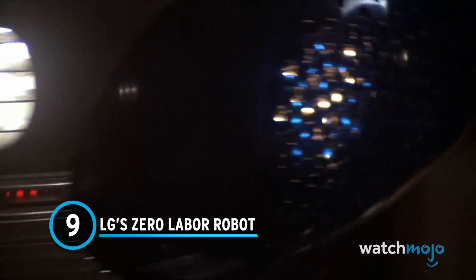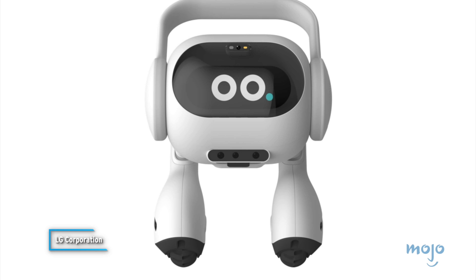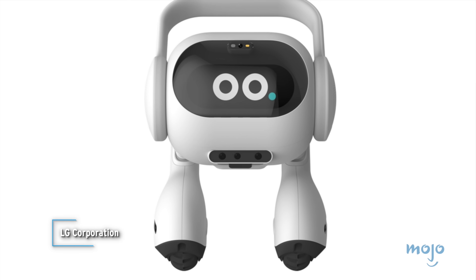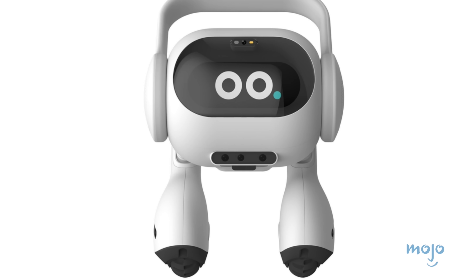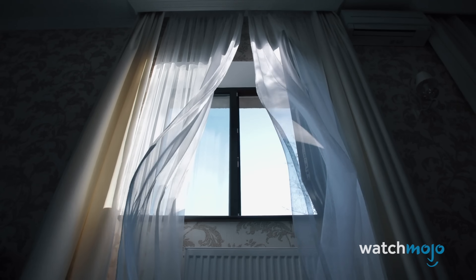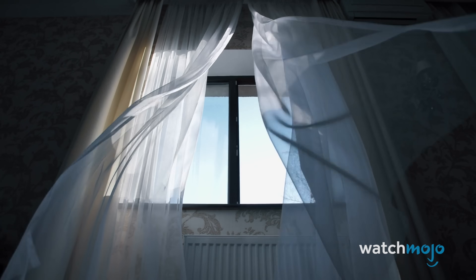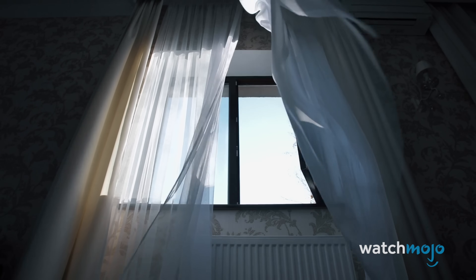As unveiled at the 2024 Consumer Electronics Show, LG is making a robot that is basically just a smaller version of that thing in Rocky IV. With two legs that allow it to walk around, the robot will help manage the home and assist in its owners' needs. Its functions are numerous, like reporting on the air quality, identifying if any windows or lights were left on, and controlling smart appliances.